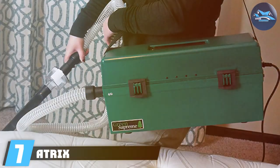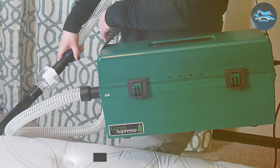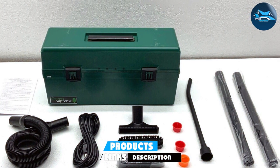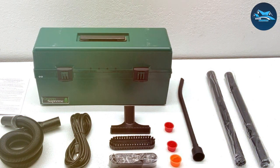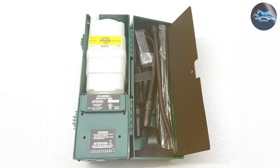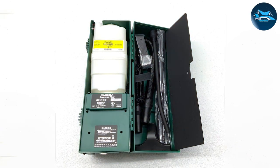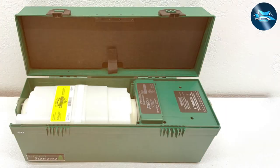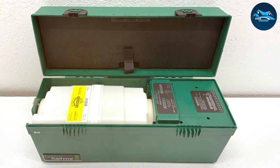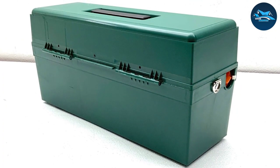Number 7: the Atrix VACONEGASIPM Pest Control Vacuum — a vacuum that brings professional-grade pest control into your home. The first thing you'll notice is its robust design: built to last, with a sturdy body and a hose that can withstand the rigors of frequent use. Equipped with a HEPA filter, the Atrix VACONEGASIPM ensures that even the tiniest bed bug particles are captured and contained, preventing any allergens from escaping back into your environment.